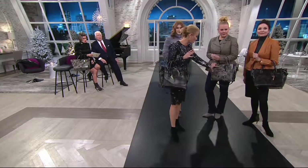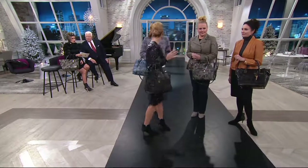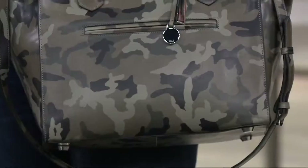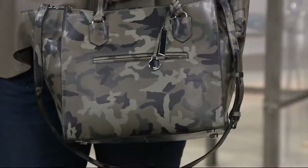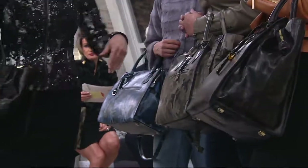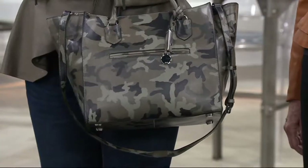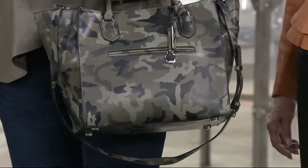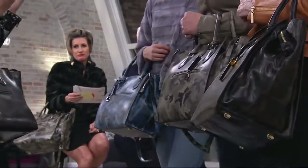Then we move on to the camo. Now this is your classic camo. It's called forest — so it's greens. One's called forest, one's called gray, and one's called denim. This is the gray camo. So this is a more neutral camo. Then we did the forest camo. We did this in a way that's a little more subtle — so this is those darker greens.